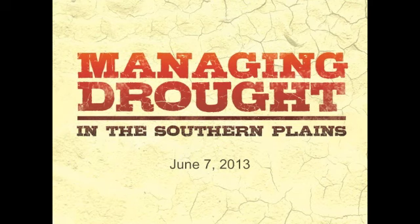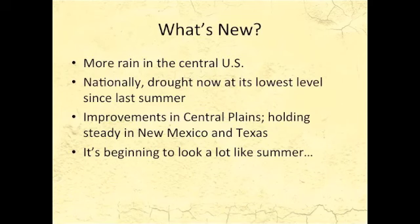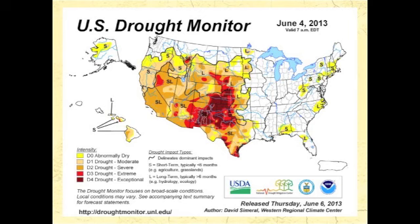Here's a look at what's changed in this past week. We've had a lot of rain in the central U.S. that's helped ease the drought in many parts. Nationally, drought is now at its lowest level since last July. There's been improvements in the central plains, but it's looking still pretty bad in New Mexico and Texas. Conditions are setting up to look a lot like summer as we're expecting some warmer, drier conditions across most of the southern plains.